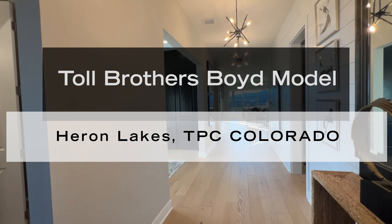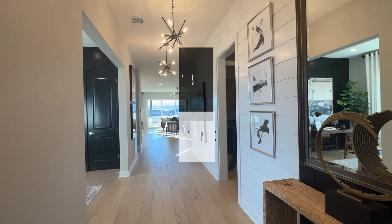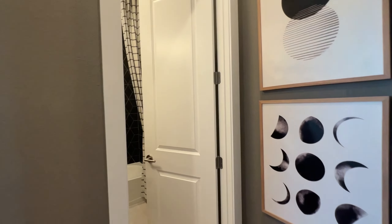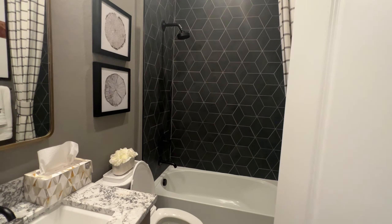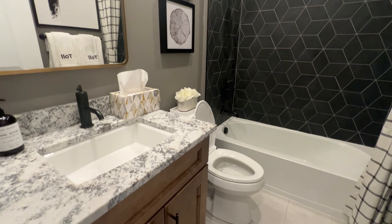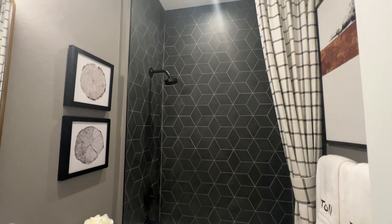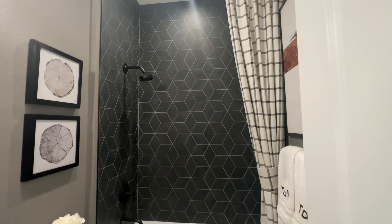So we come in through this entrance and the beautiful hallway. Off to our left we have a full bath. One of the things that's really stunning about Toll Brothers is they are a luxury builder. As you can tell from their finishes — nice tile work, upgraded tile in the shower. Look how beautiful that is — the octagon pattern of the black.